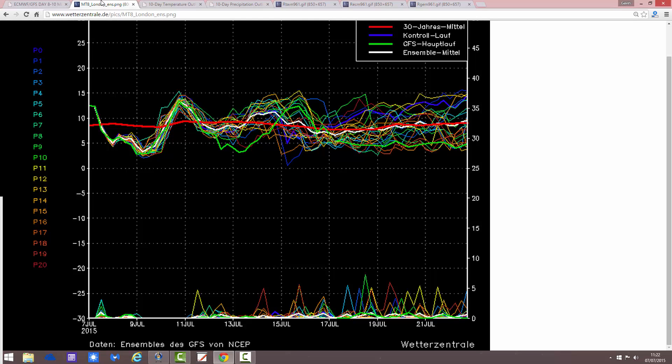Looking at the GFS temperature and precipitation ensembles for the next couple of weeks, starting with temperatures — the red line is the 30-year temperature average. We're a bit above average just for today, but we go a little bit cooler through the rest of the week, then there's a brief push up in temperatures into the weekend. After that they cool down again as we go into the start of next week. Overall, we're not really deviating too far from the 30-year temperature average. No real sign of anything desperately hot or desperately cool coming up.